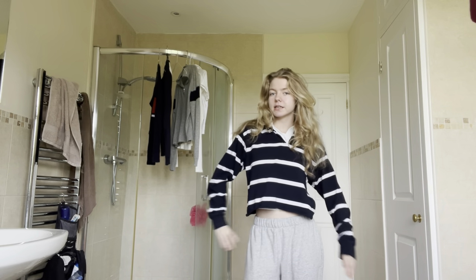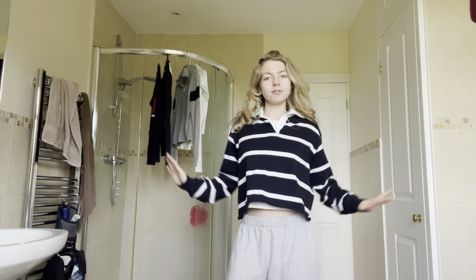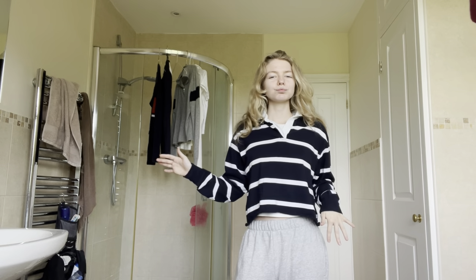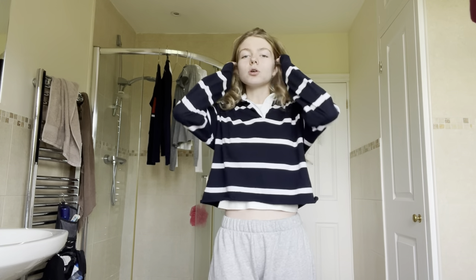This is a stripy cropped rugby top — it's collared. I think it's super cute. I love that it's so cropped. It gives effortless, cool, chic, clever vibes. Imagine going to a lecture in this outfit — I think it's just so cute, and it's also quite warm.